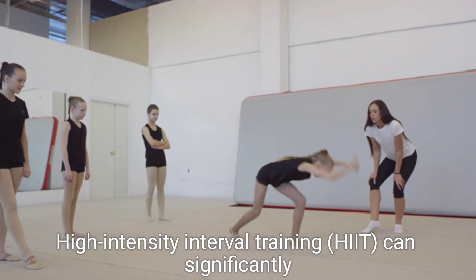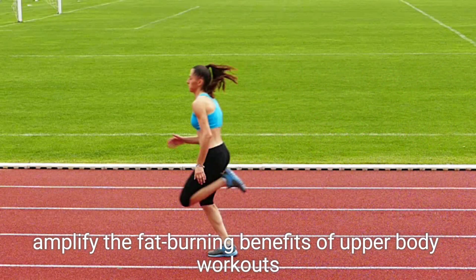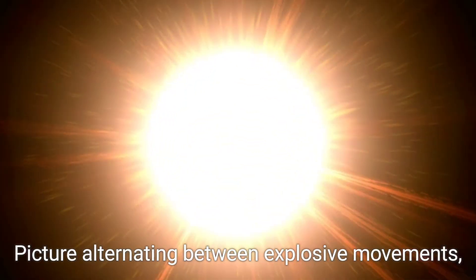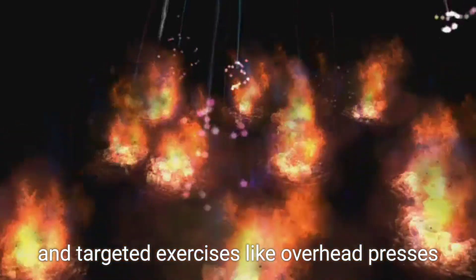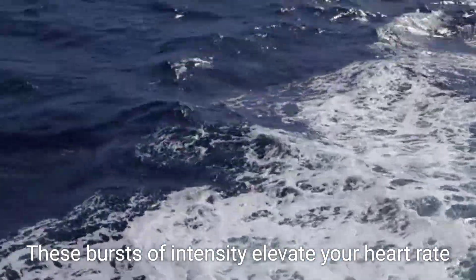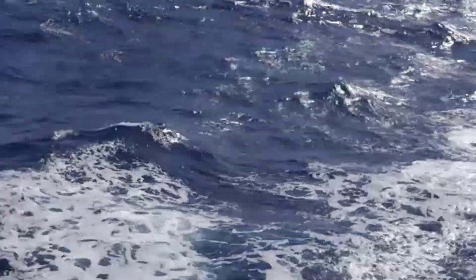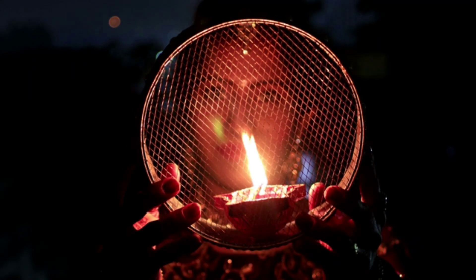High-intensity interval training can significantly amplify the fat burning benefits of upper body workouts. Picture alternating between explosive movements like battle ropes and targeted exercises like overhead presses. These bursts of intensity elevate your heart rate and enhance calorie expenditure, even while at rest. As you push through each set, you ignite your inner fire, leaving the gym with a sense of accomplishment and a body eager to shed those extra pounds.